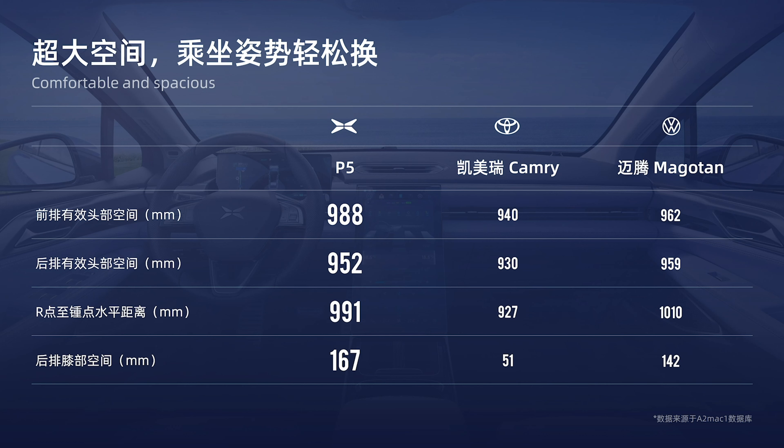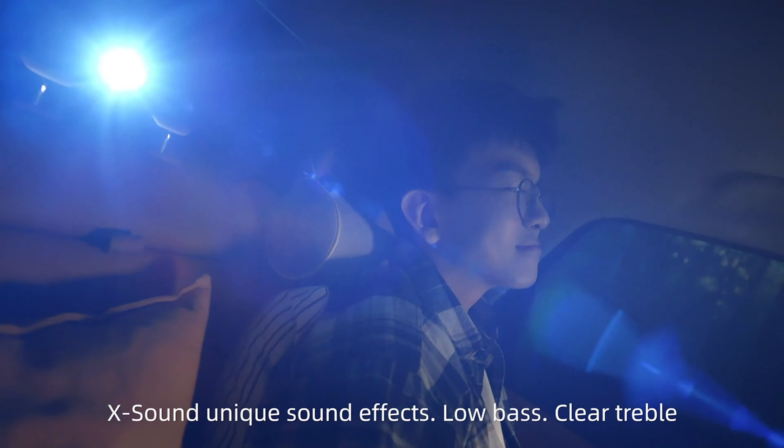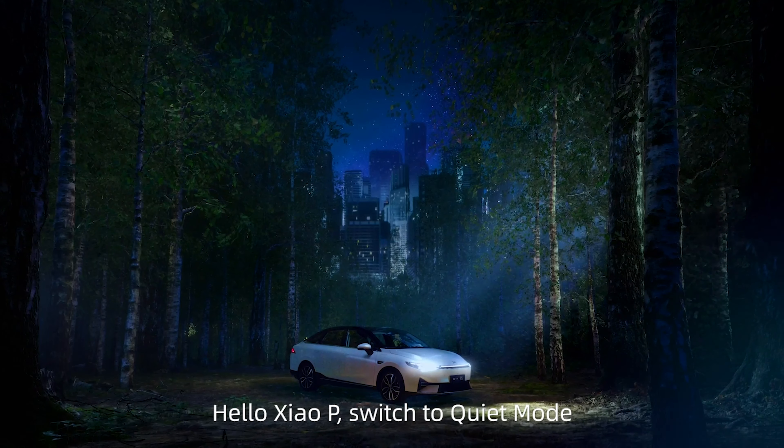Outperforming Camry by a large degree in terms of in-car spacing. When you are relaxing in this car — laying down, watching movies, drinking a cold beverage taken out of the in-car fridge — the ability to control the car using voice commands is even more important than usual. And Xpeng happens to have hands down the most powerful in-car voice command system.